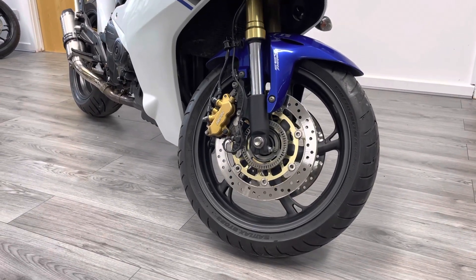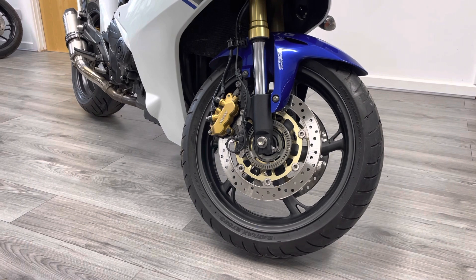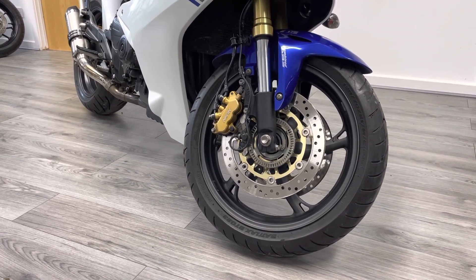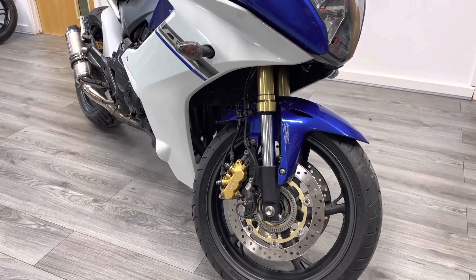This is an ABS model — it's one of the first ABS models with combined ABS front and rear. The front tyre is in immaculate condition. It's been really well kept, finished in the best colours in my opinion for the year: the blue and white contrast.